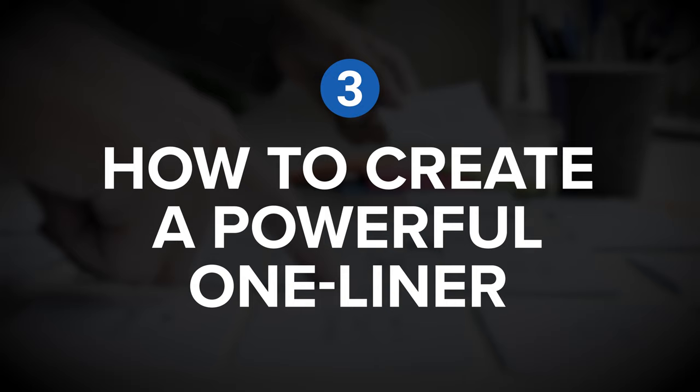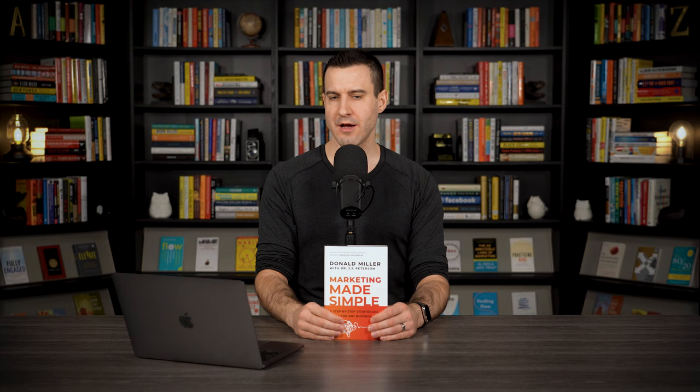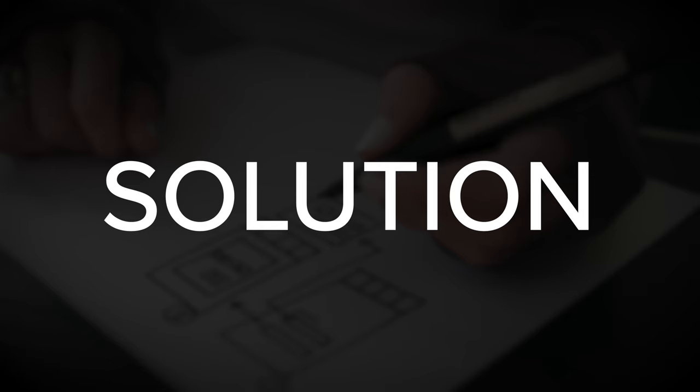Let's continue on to insight number three: how to create a powerful one-liner. The book goes into detail on each of the five components, but the one-liner provides the greatest leverage as it's at the very beginning of the process — it's what creates initial curiosity in your product or service. A one-liner is made up of three components: the problem, the solution, and the result.